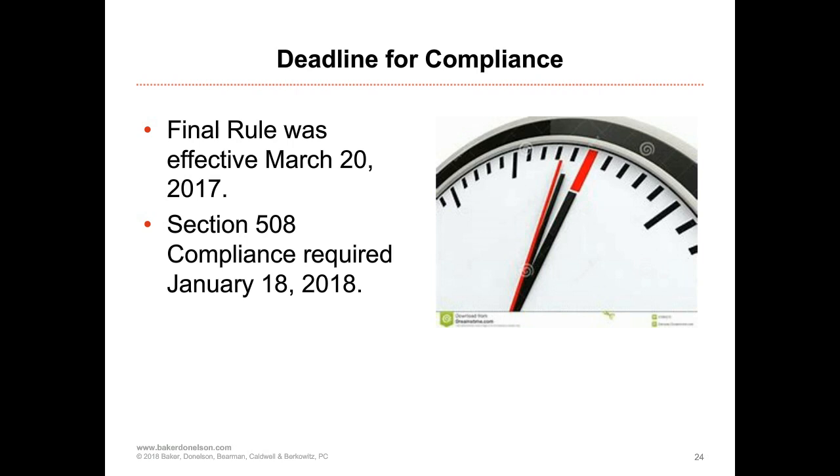If you are subject to the Rehabilitation Act, the deadline for compliance was January 18, 2018, so it is now in effect. I would very much encourage you to work with your team, your IT group, and any outside consultants to get that compliance prepared.